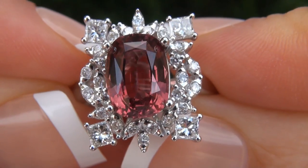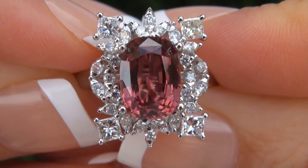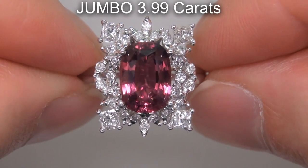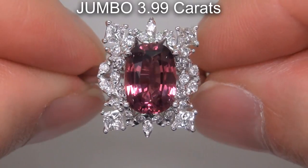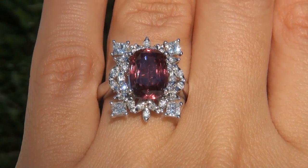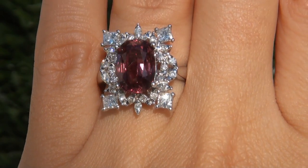It is a genuine solid 14 carat white gold vintage ring from a local estate collection. The sapphire weighs in at a jumbo 3.99 carats with near flawless VVS clarity and displays the highly sought after exotic vivid orangey pink color.